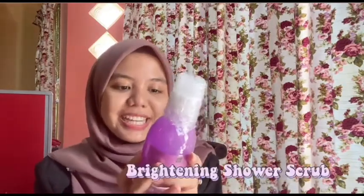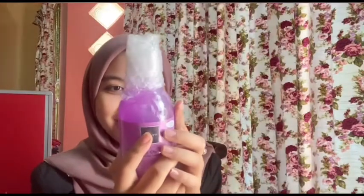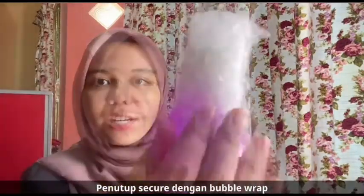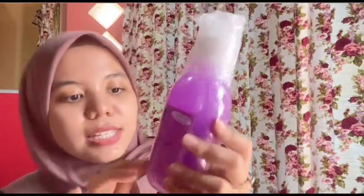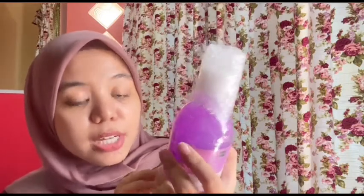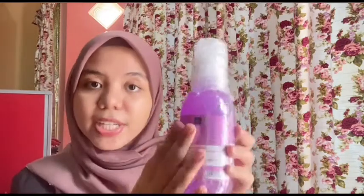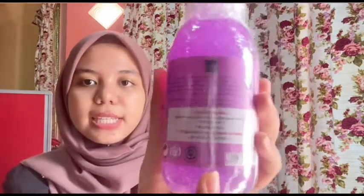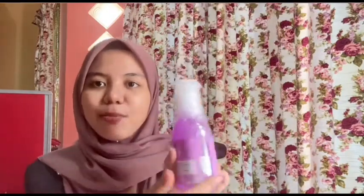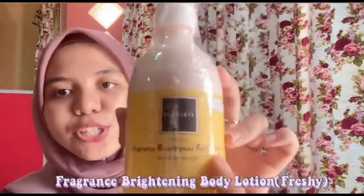So for the second item, kita ada brightening shower scrub. As you guys can see — sangat cantik. I sangat happy dapat ini sebab dia warna purple — it's my favourite colour! Dia sangat secure. Sama macam yang tadi, dia ada nama produk, brand Scarlet. And then dia ada cakap spectral, made for brightening and moisturised skin — so this is for brightening purpose. Kat sini pun dia ada cakap cara pemakaian dan nyatakan ingredients semua. Dia pun ada not tested on animals and also ada halal. Yang ni 300ml. Sekejap lagi I akan buat review bau dia macam mana.